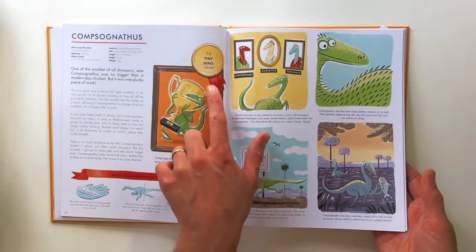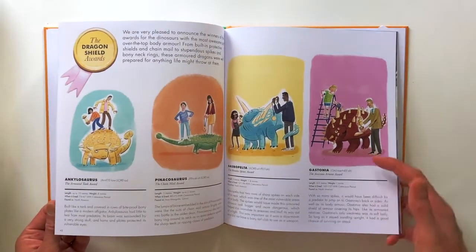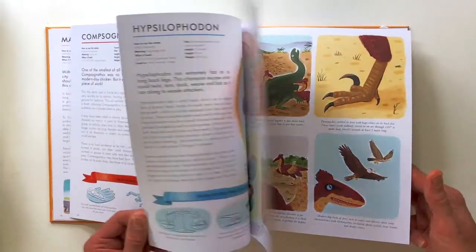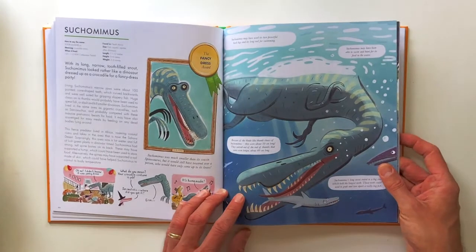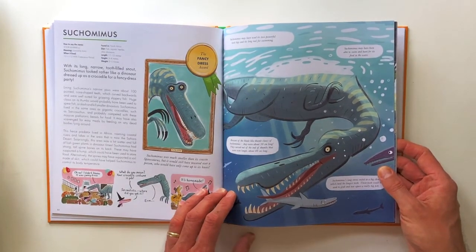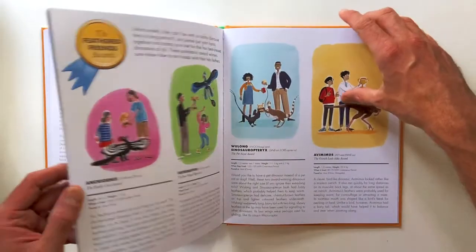Compsognathus is winning the Tiny Dino Award — he could run really fast. There's the Dragon Shield Award, that's for dinosaurs that have really good shields on their backs. And there's an absolutely terrifying dinosaur that lived in the water — you would not have wanted to go swimming with Suchomimus. I had great fun drawing this.